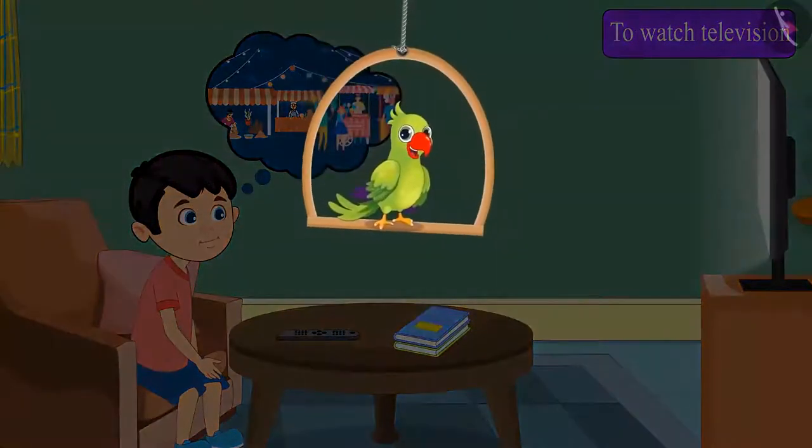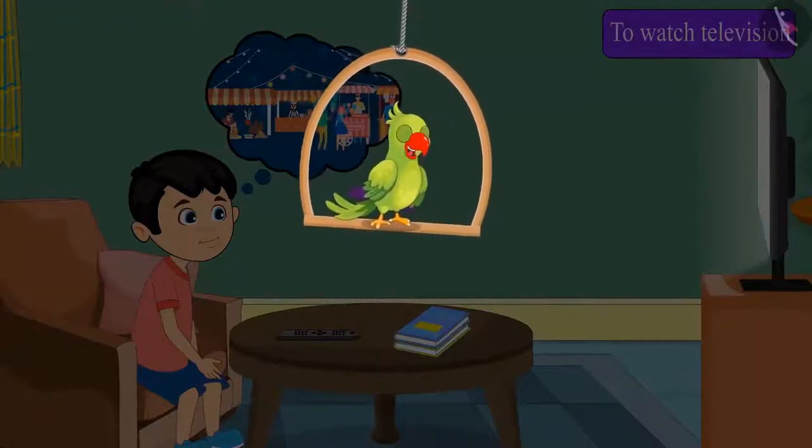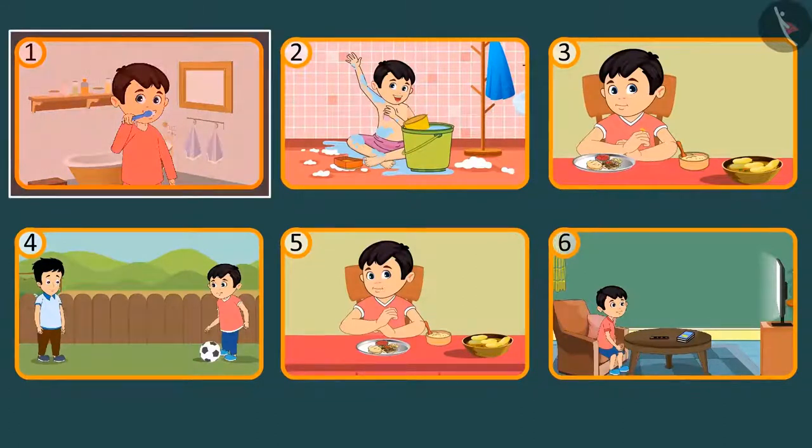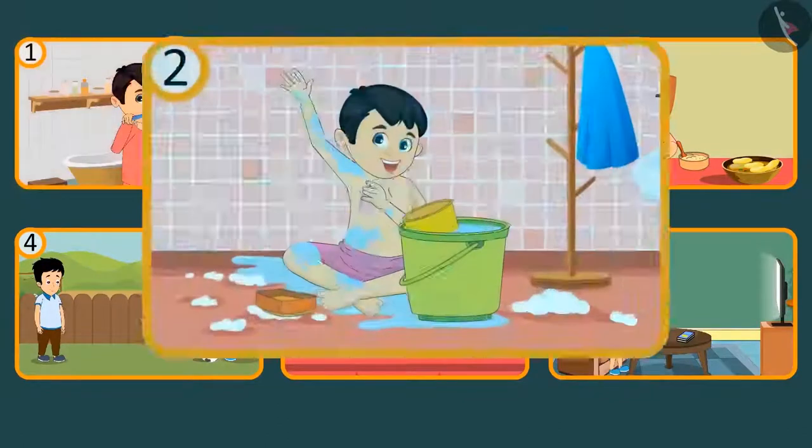The narrator asks: 'Children, do you remember what Chotu has done since morning today? Let's see the routine that Chotu followed. Hey children, what did Chotu do after brushing his teeth?' Yes, that's right — after brushing his teeth, Chotu went to take a bath.